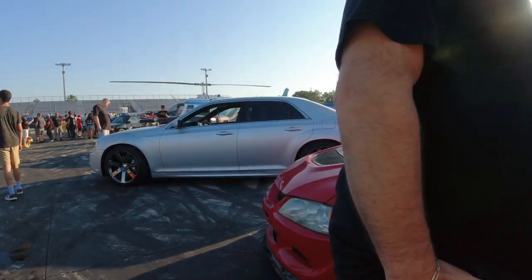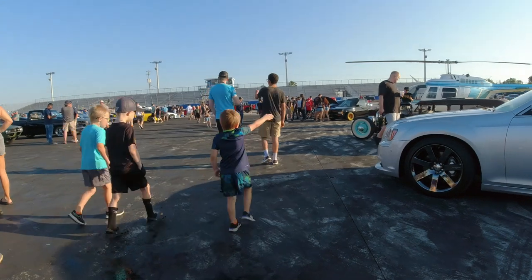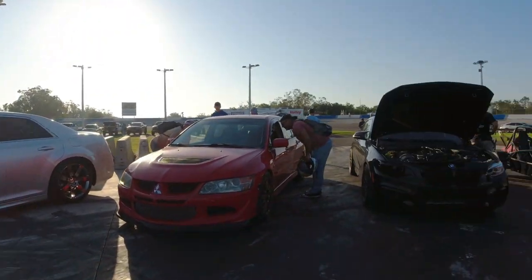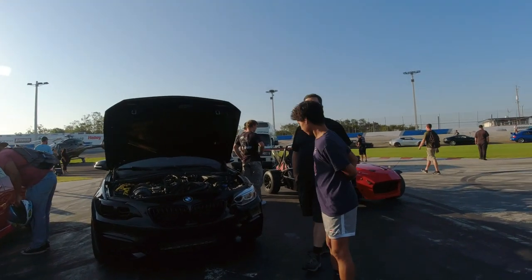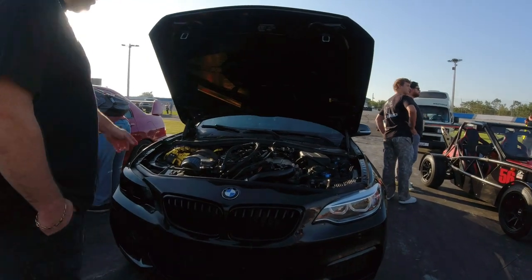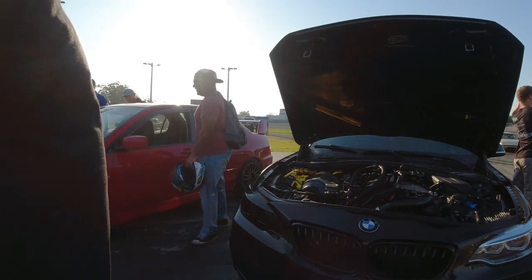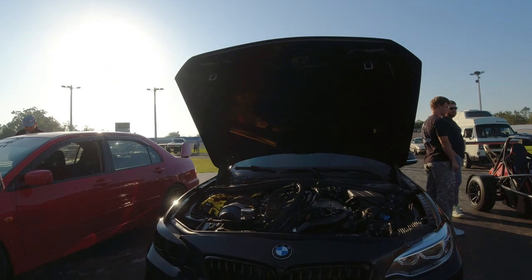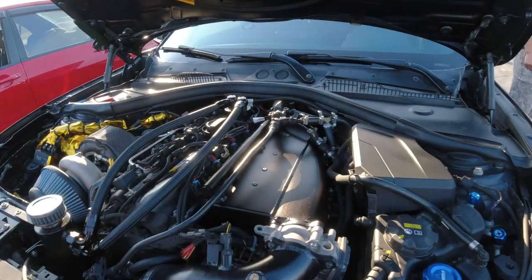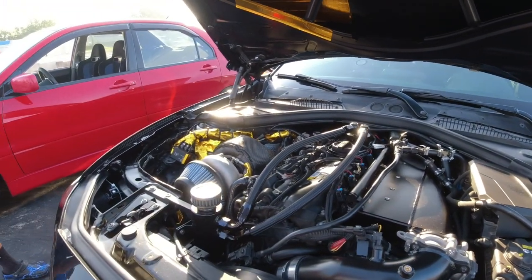Jackson Racing — there you go. Beamer. You have a big turbo on there, big turbo, sheet metal intake. See the intake? It's not stock, not stock.